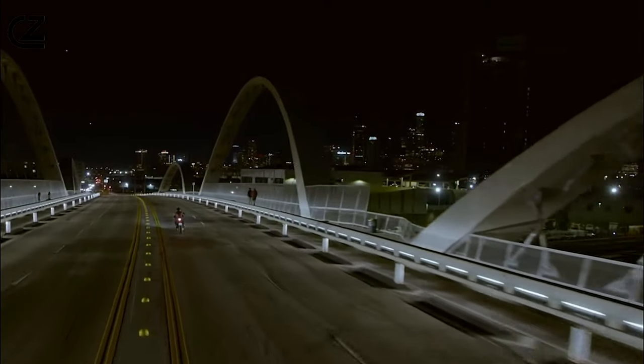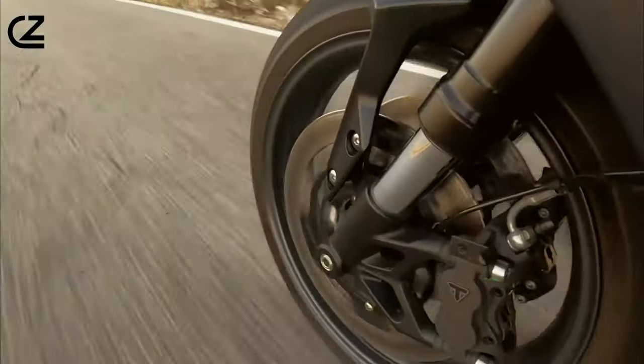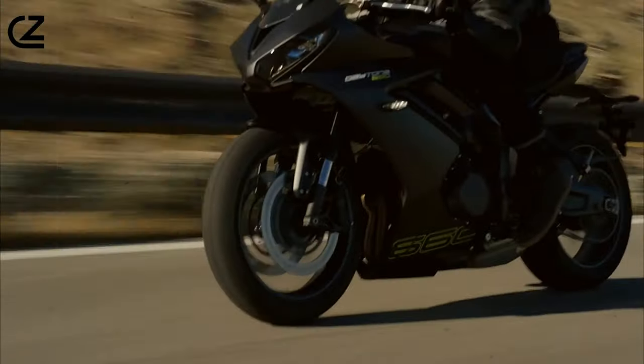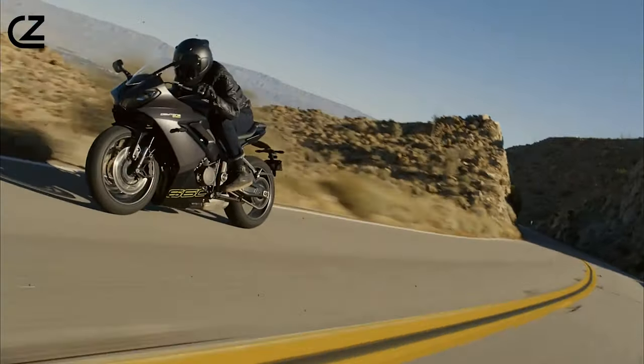This dynamic powertrain is finely tuned to offer an exhilarating ride, whether cruising on the open road or carving through tight corners. With its responsive throttle and smooth delivery, the Daytona 660 promises an unforgettable riding experience for enthusiasts of all levels.